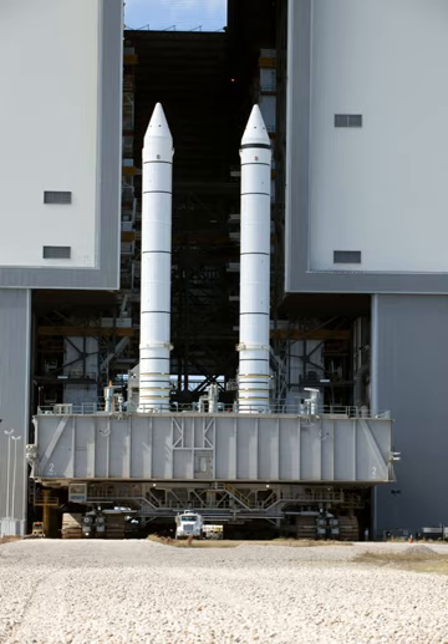The Direct proposal for a new shuttle-derived launch vehicle, unlike the Ares I and Ares V boosters, uses a pair of classic four-segment SRBs with the SSMEs used on the shuttle.